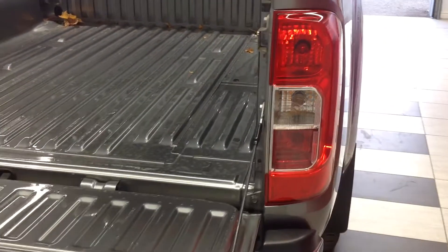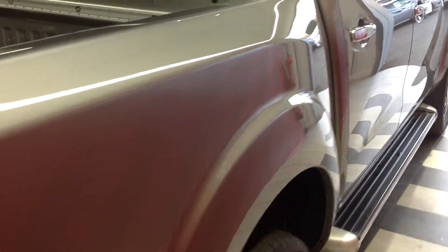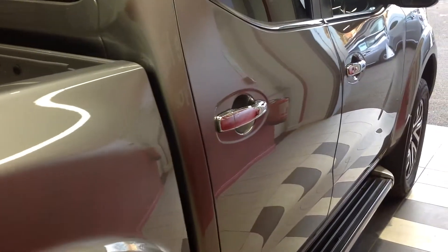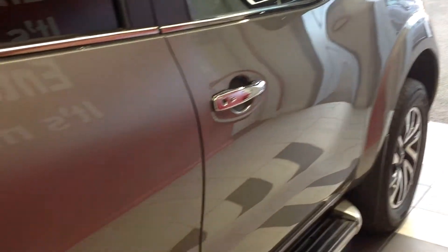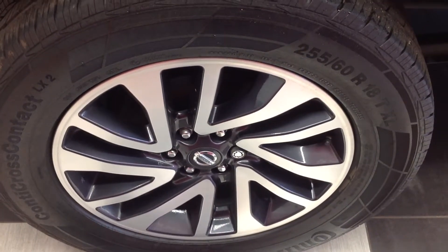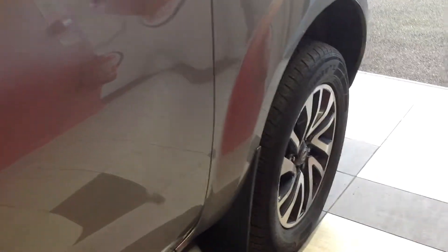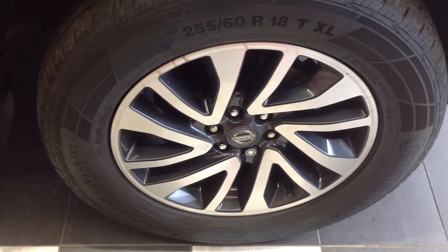Coming around to the offside of the vehicle now, again looking down the panels, there doesn't appear to be any car park dents, scuffs, scratching or major stone chipping. Working down to the offside rear alloy wheel and tyre — excellent condition. And walking along to the offside front wheel and tyre, that too is in very good condition.